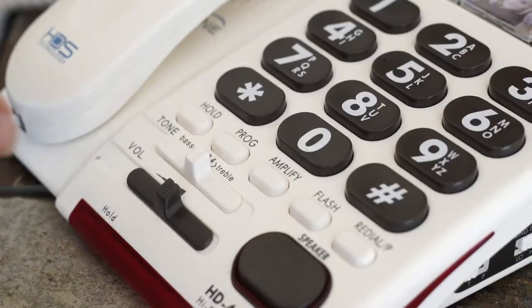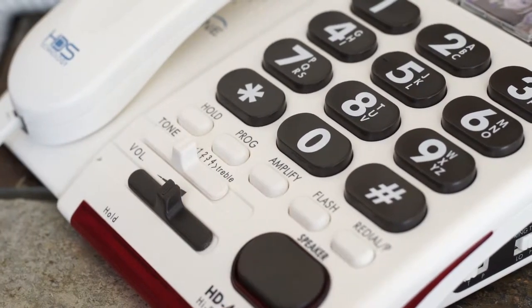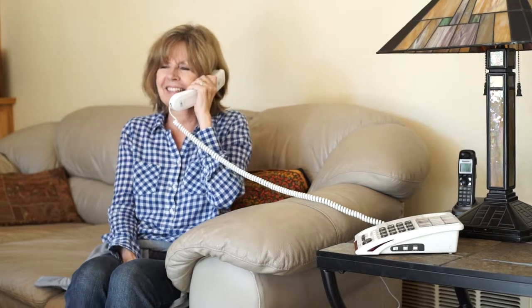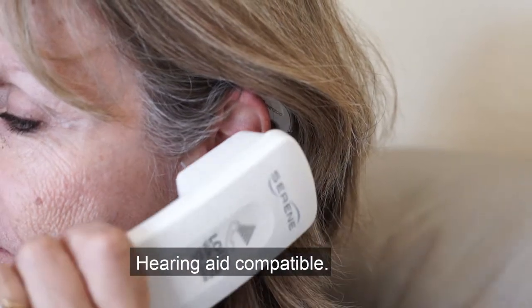Enjoy hearing with even more clarity thanks to special technology from Serene Innovations that allows you to adjust tone settings on the phone, making it incredibly easy to hear the incoming caller. Our handset is also hearing aid compatible.